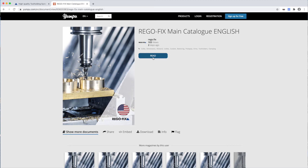To open the catalog, just click on read. Leaf through the catalog and discover all the new products.